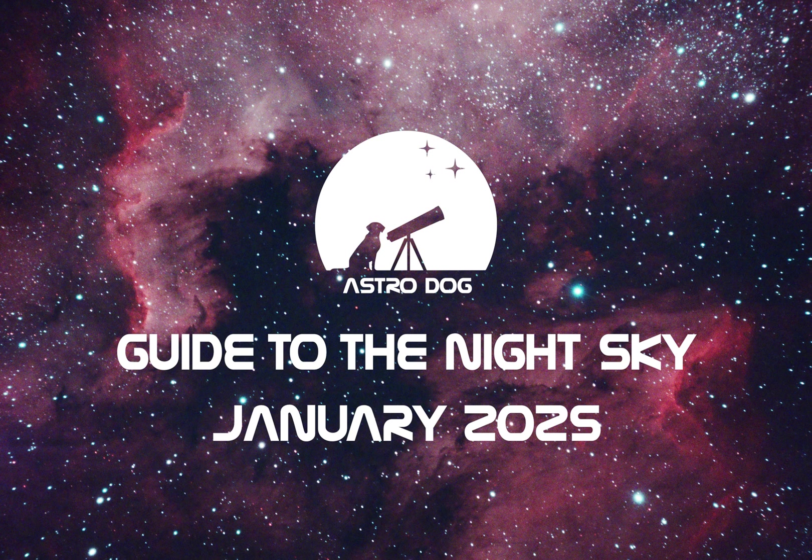Hello and welcome to what is the first, and hopefully one of many other monthly Astrodog video guides that will help you learn about what there is to see in the night sky. The whole YouTube video thing is quite new to us, so we hope that you all enjoy what we have put together and find these guides to be a helpful monthly overview of what to look out for in the night sky.